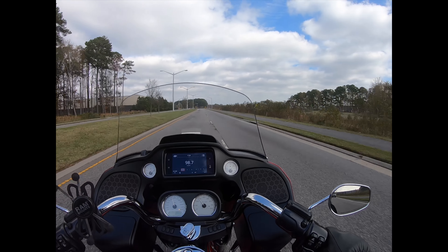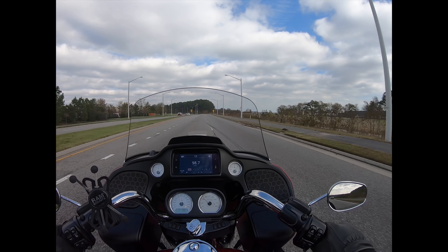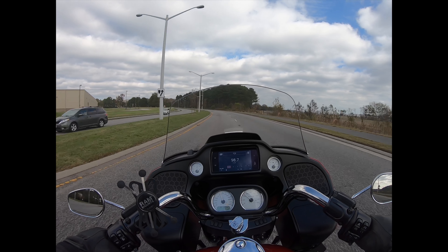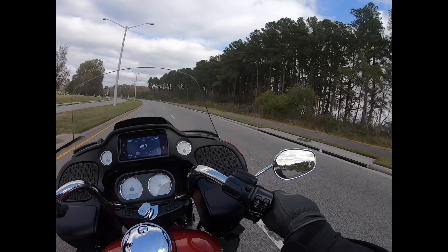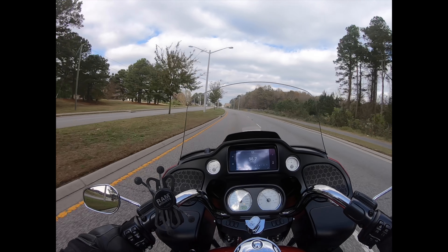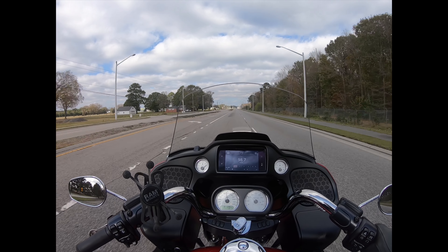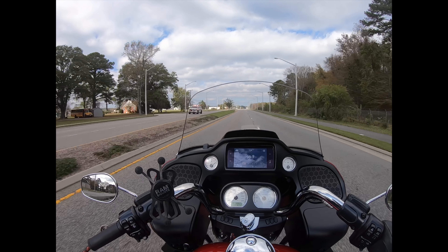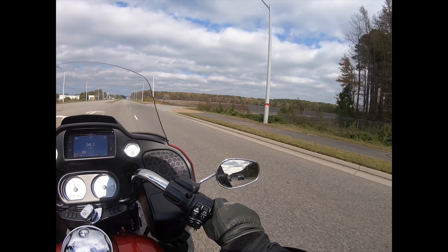I wonder if they got any jets flying today — see if we get to see any. I can see the wave-off signal going. I don't know if that's because the runway's just closed for a minute or they're just not flying. Looks like there's an EMS truck coming. Well, I guess we won't get to see any planes today.